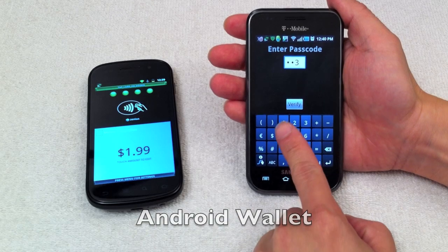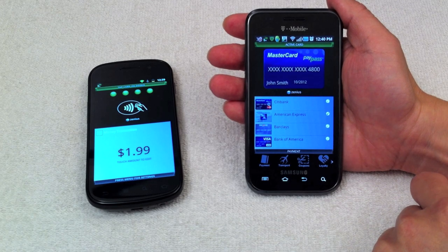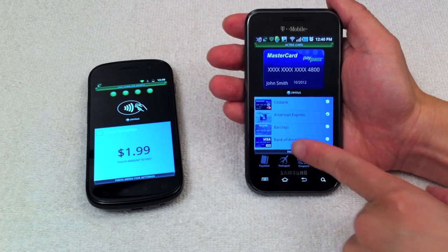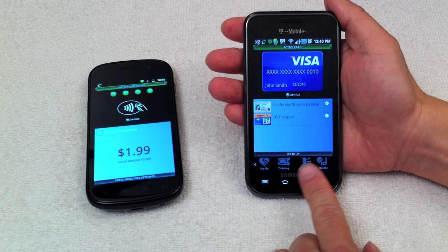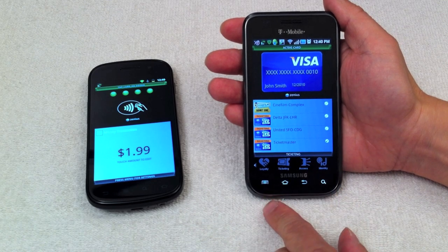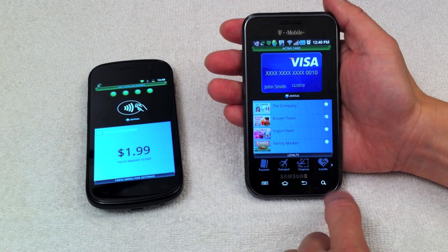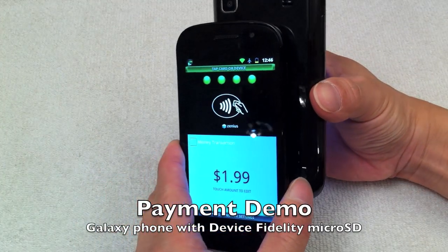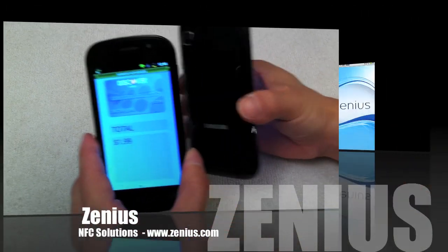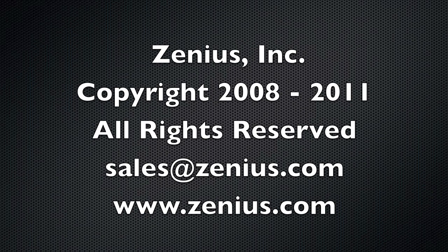This is a demonstration of the Xenius wallet running on an Android smartphone. It has all the detail and features of the Xenius iPhone wallet app. Here the user demonstrates the wallet detail, scrolling the wallet selector which is located at the bottom of the screen. This demonstrates NFC payment using the Device Fidelity micro SD card in an Android smartphone.